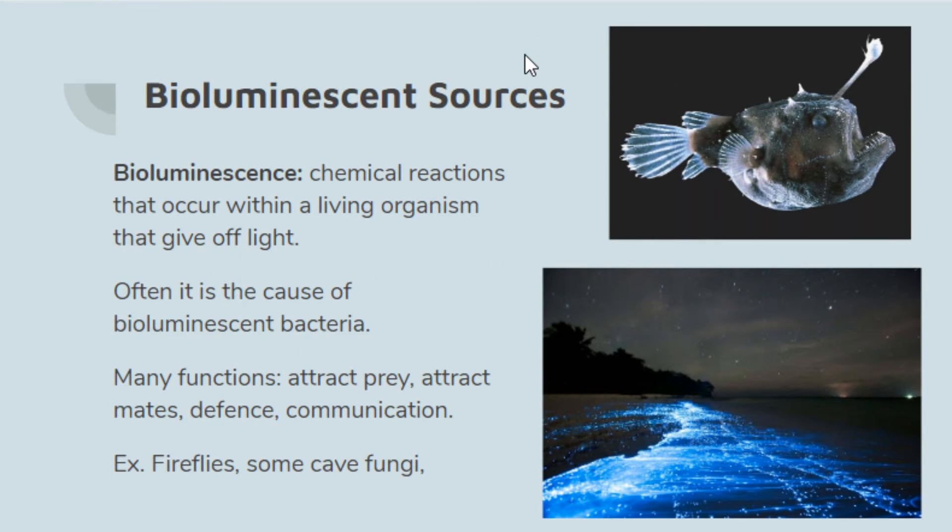The last type, and my personal favorite, is bioluminescent sources. Bioluminescence is a type of chemiluminescence, but it occurs within a living organism, giving off light. This is often caused by bioluminescent bacteria — for example, the anglerfish has bacteria in its light organ that produce the glow. Animals are bioluminescent for many reasons: to attract prey, attract mates, for defense, or for communication.